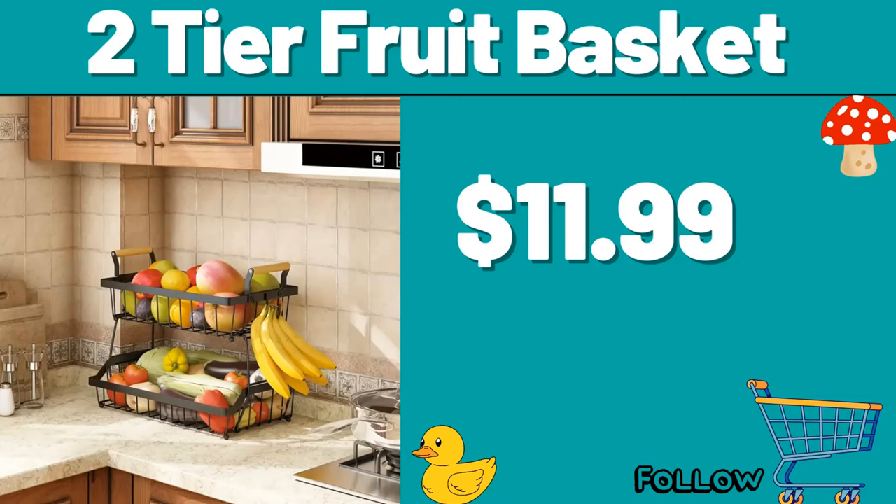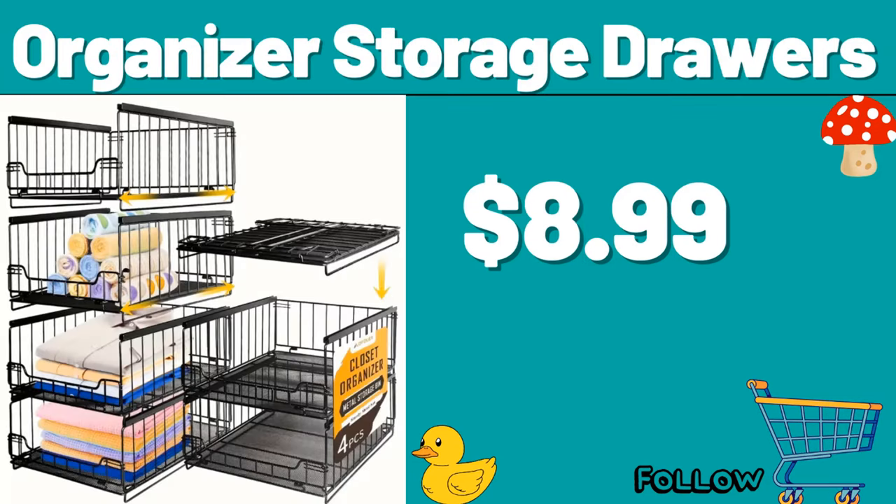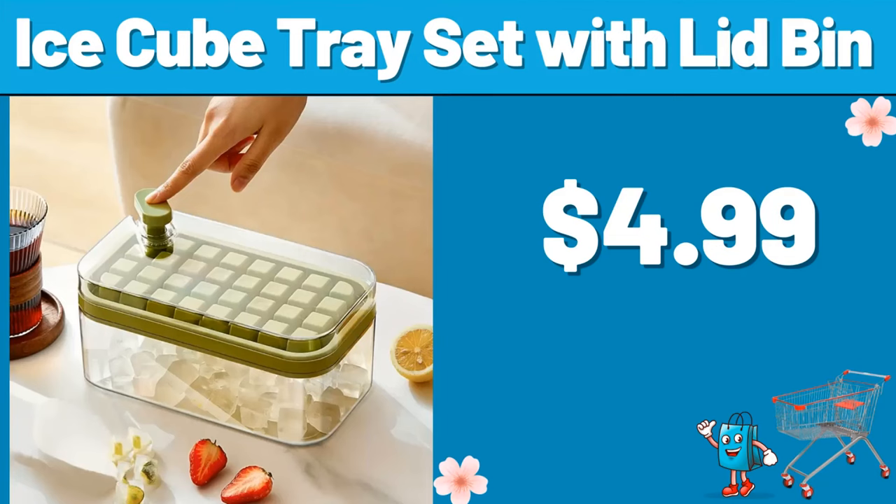Two-tier fruit basket, $11.99. Six-pack crystal clear storage bins, $21.99. Friends, you can share your ideas about the video with us in the comments section. Organizer storage drawers, $8.99. Ice cube tray set with lid bin, $4.99.